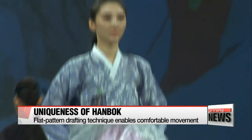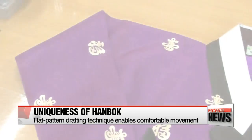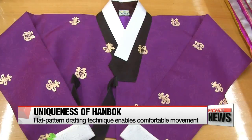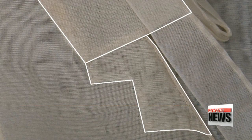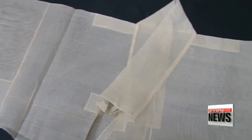Aside from its stunning beauty, Hanbok also contains the wisdom of Koreans who lived long ago. One Hanbok feature that reflects this wisdom is its flat pattern drafting technique. By sewing together square-shaped pieces of fabric of several sizes, usually silk, this technique enables the Hanbok wearer to move freely and comfortably.